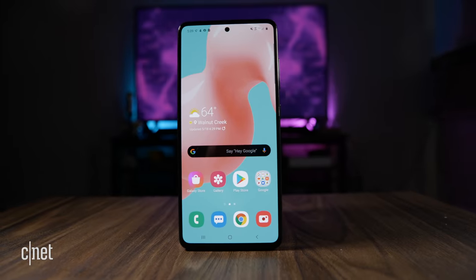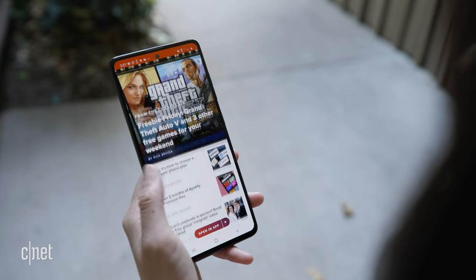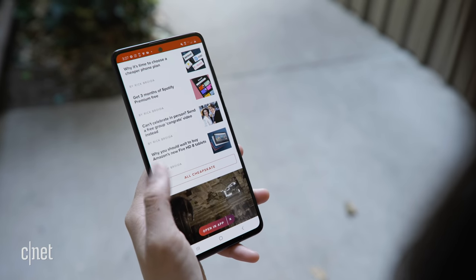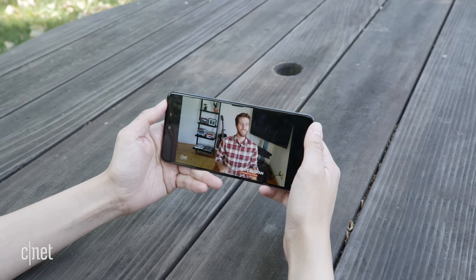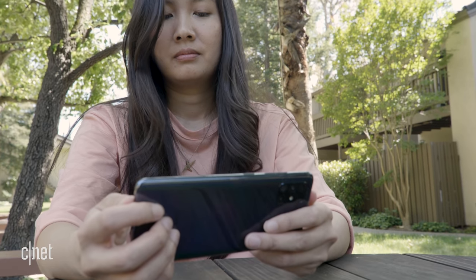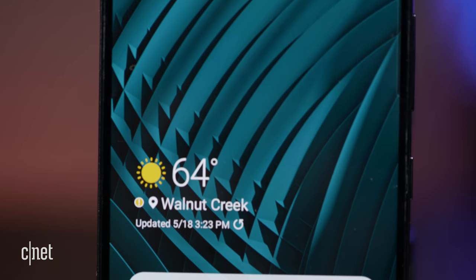Besides its cameras, the A51 also has a headphone jack and a long-lasting battery. The phone clocked in about 16 hours on our battery drain test for continuous video playback on airplane mode, which is on par with the iPhone SE. We're continuing to do battery tests for streaming video, so check back with the written review for an update.